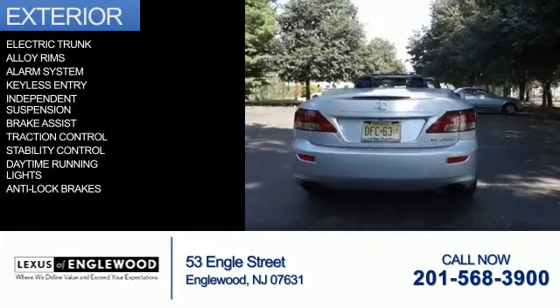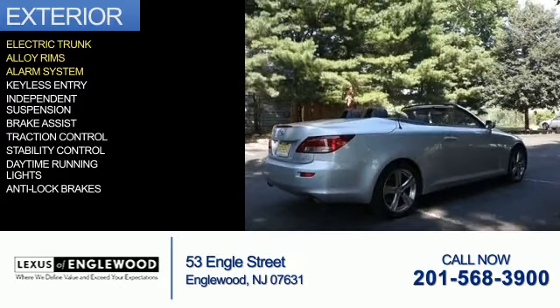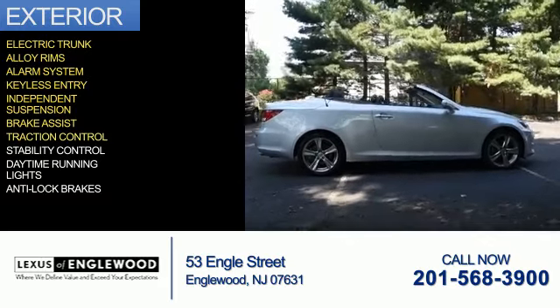The features include electric trunk, alloy rims, an alarm system, keyless entry, independent suspension, and brake assist.